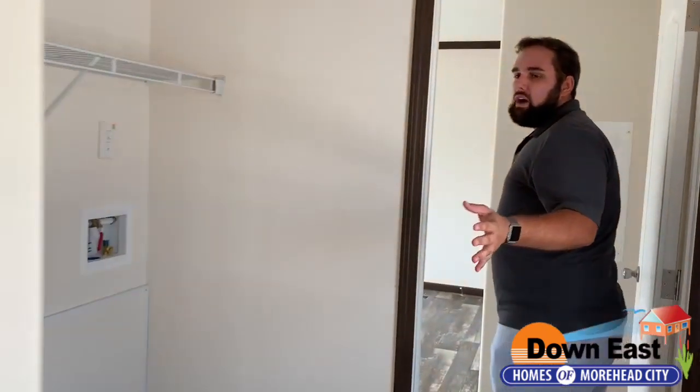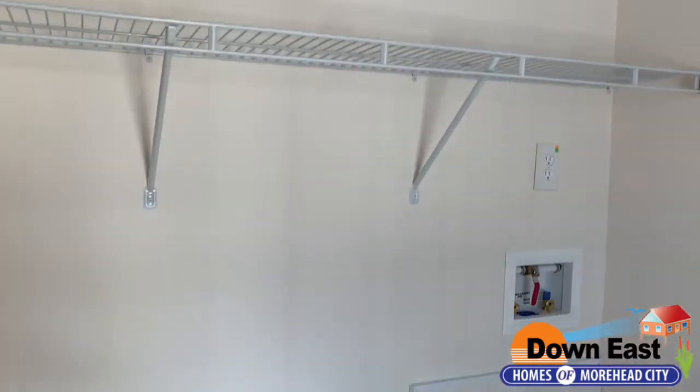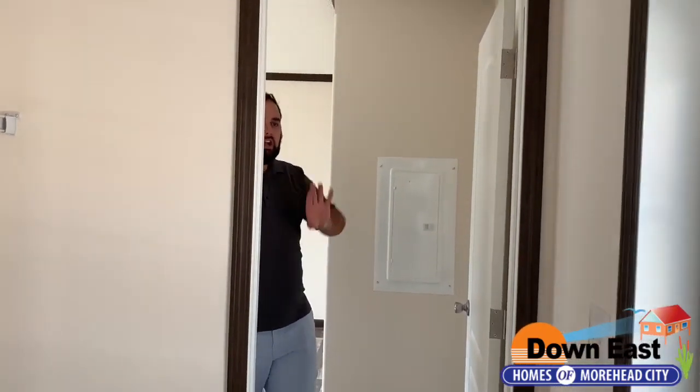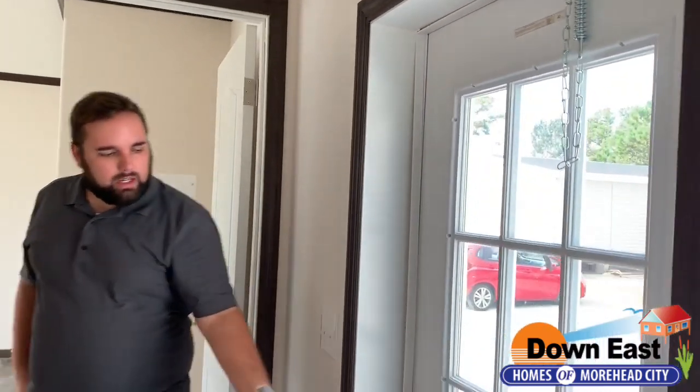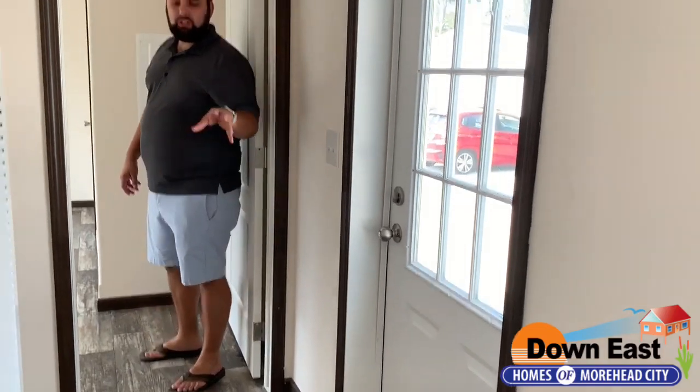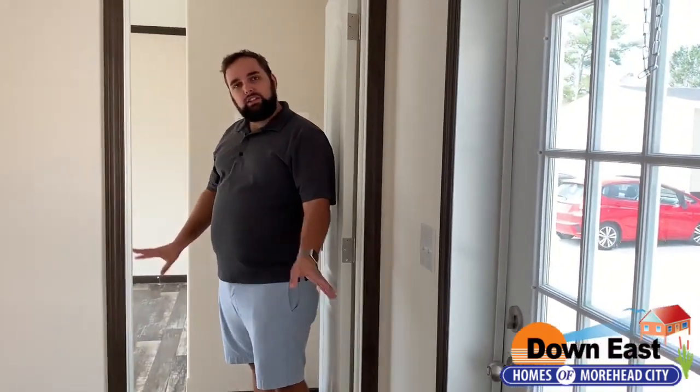Coming this way, we pass the laundry and washer/dryer area. There's a nice shelf up there, and if you want, you can add cabinets instead to give it more character. We also have a secondary entrance right here that leads into the laundry area, so you can take your shoes off and keep the rest of the house clean.